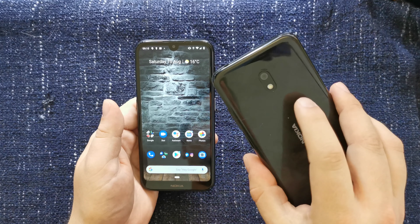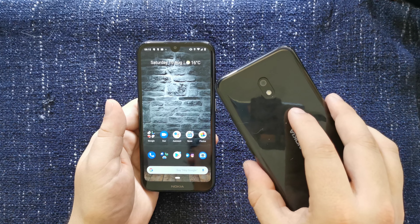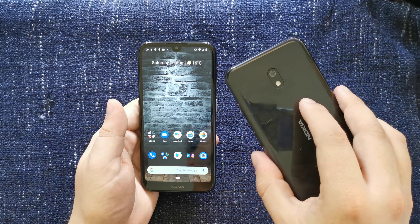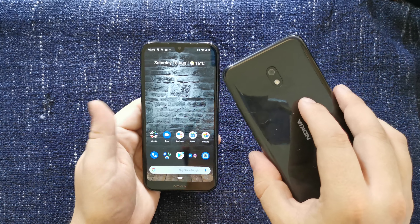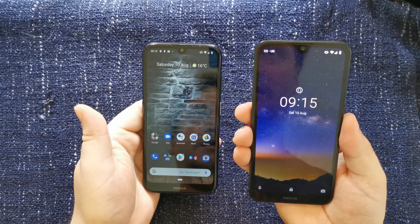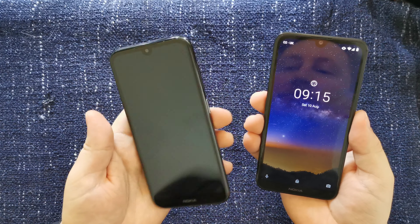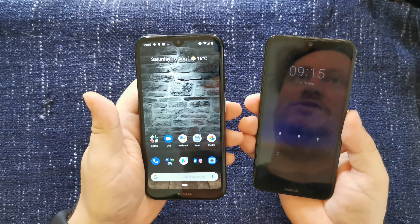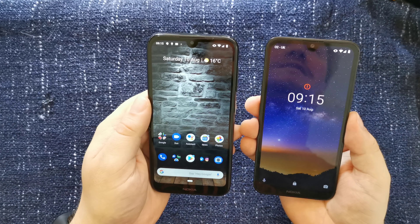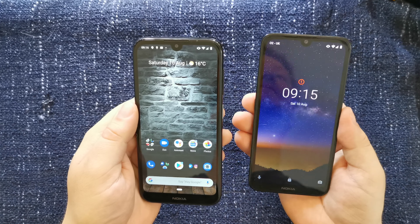Now we mentioned the cameras. The Nokia 2.2 has a single 13 megapixel camera with flash. The pictures are fine in good lighting conditions, but horrendous in low light — but for £79, nothing to complain about. On the front, that notch houses a five megapixel selfie camera, whilst the Nokia 4.2 houses an eight megapixel selfie camera. If selfies are important to you, I would recommend spending a bit more money to get the Nokia 4.2.